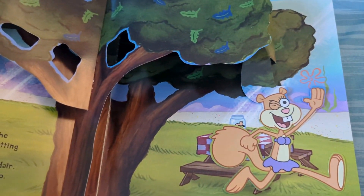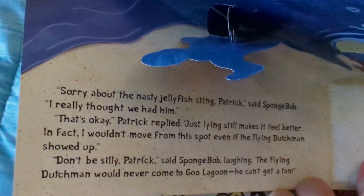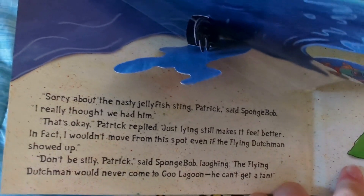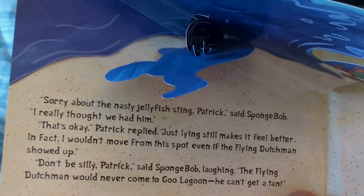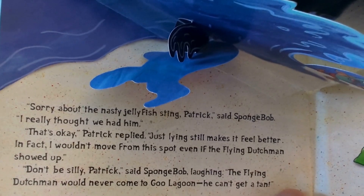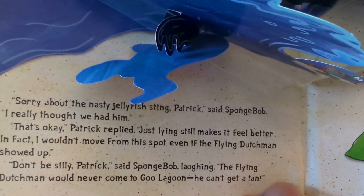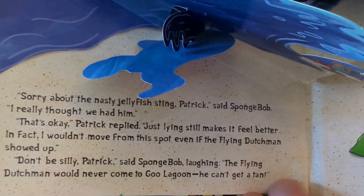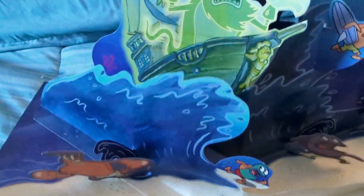"Sorry about that nasty jellyfish sting, Patrick," said SpongeBob. "I really thought we had him." "That's okay," Patrick replied. "This line still makes it feel better." Even the Flying Dutchman showed up. "Don't be silly, Patrick. The Flying Dutchman would never come to Goo Lagoon." And there they are laying down, there's Larry, and there's the Flying Dutchman scaring off even the surfers.